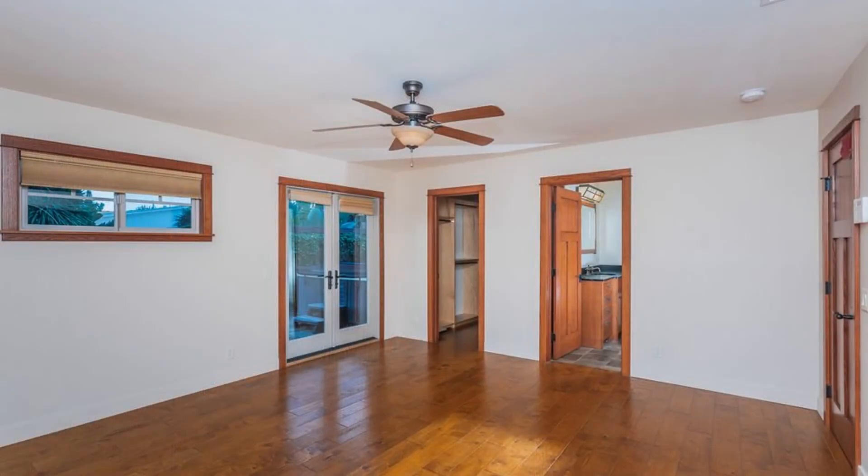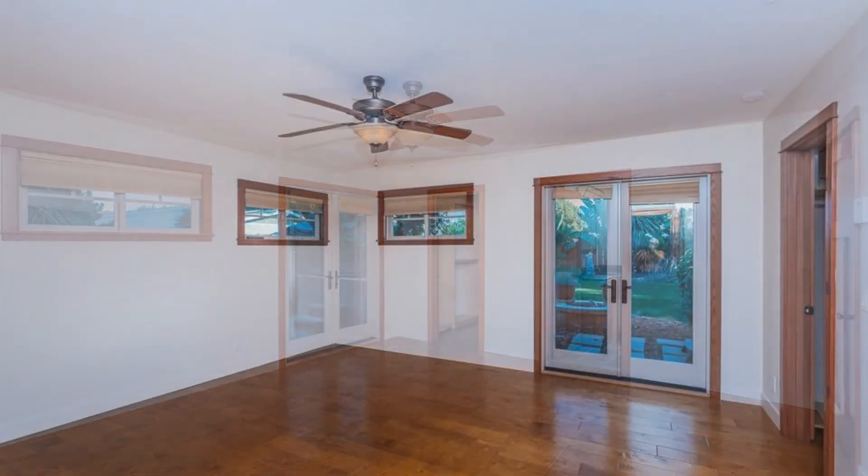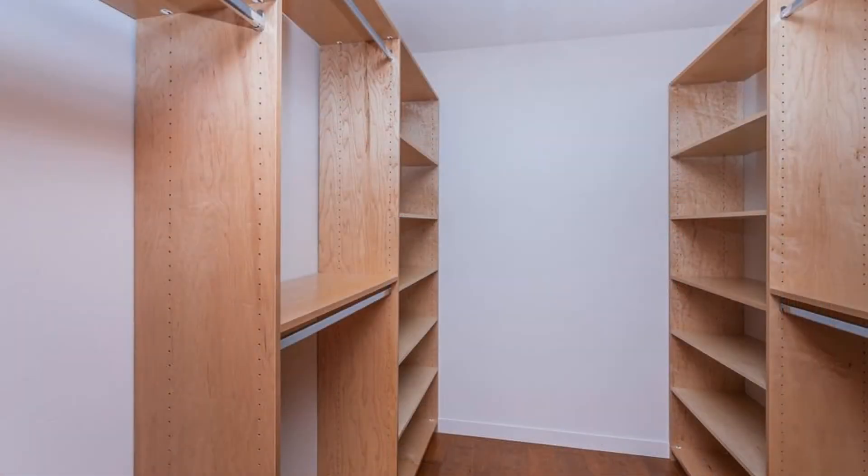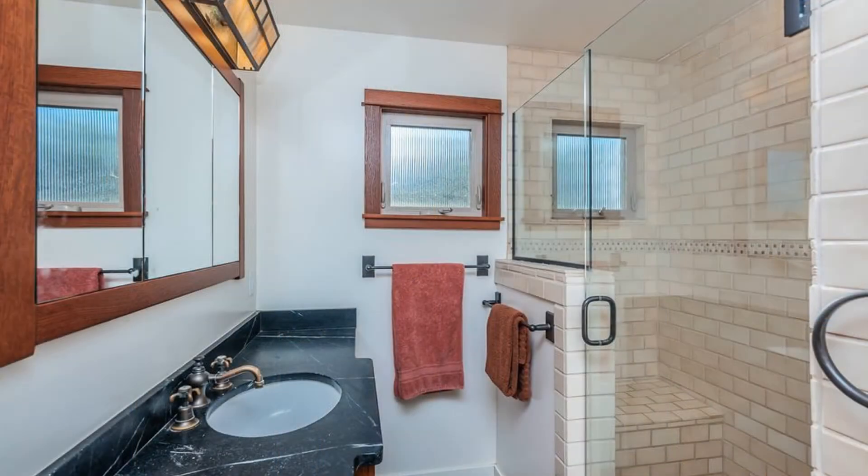The master suite has glass doors with direct access to the backyard, a walk-in closet, and a private bathroom. The private bathroom has tiled floors and a glass enclosed walk-in shower.